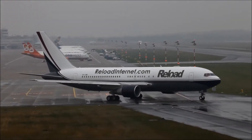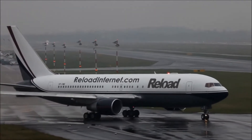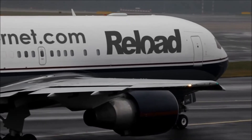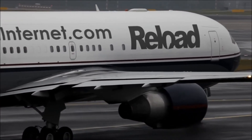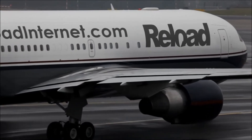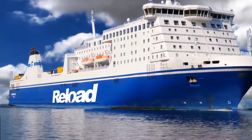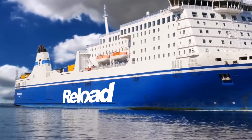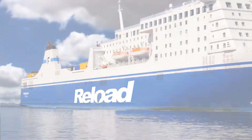Reload can also plaster your logo all over your aeroplane. Just bring your aeroplane into Reload and we'll gladly stick the vinyl on the sides. Okay, maybe we can't do that, but it looks pretty cool. Or maybe we could plaster your logo on the side of your cruise liner or your tanker. Okay, maybe we can't do that — but I'll let my colleague here describe what we can do.